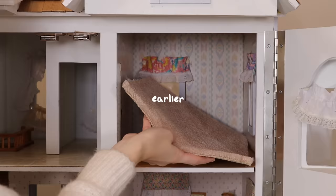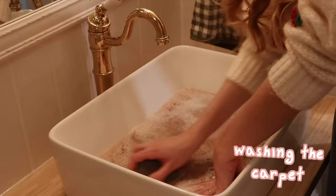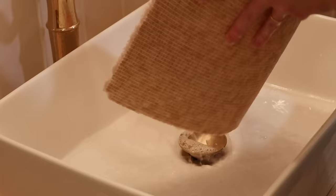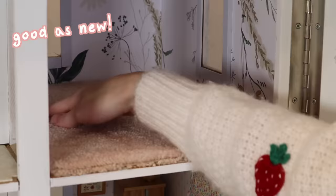Now the carpet we removed earlier — I love a cute pink shag moment, it had to stay. But it needs a little wash. It was very, very dirty. As I scrubbed it, the water was turning brown, so I was very happy with the decision to wash it. And then I popped it in the dryer and ta-da! Just like new pink shag rug.